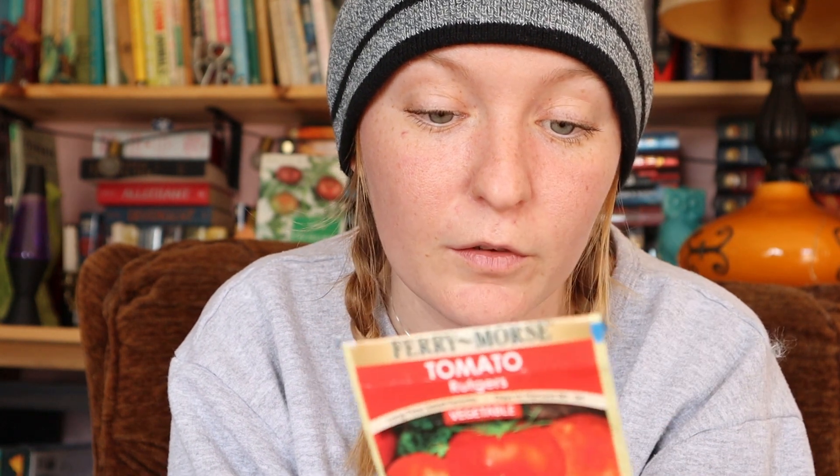Next is the Rutgers tomato. I love these because they're my grandfather's favorite - anytime he grows tomatoes, he wants these. They produce a ton. These are indeterminate, though I believe there are determinate Rutgers varieties too. It's a smaller tomato, not like a beefsteak, but it makes a really great canning tomato - great for juice, sauce, slicing, anything you need.